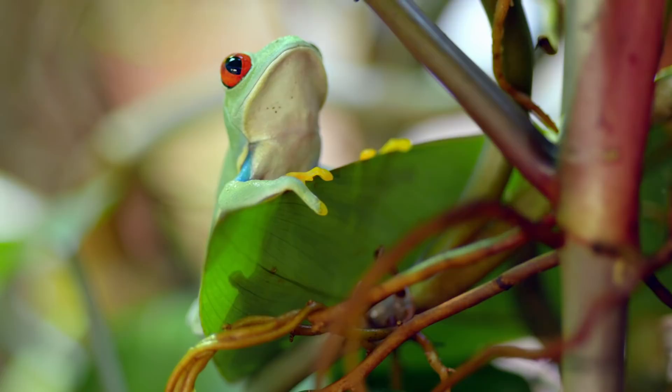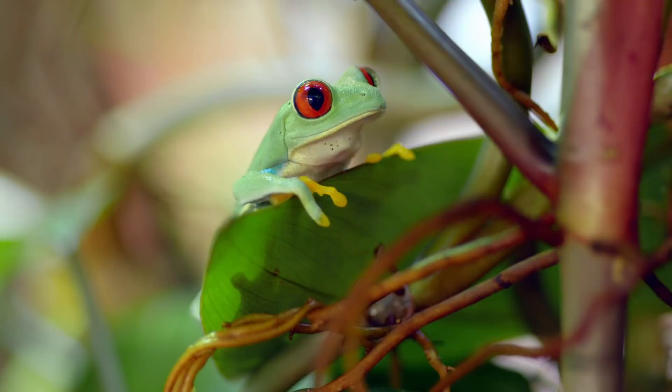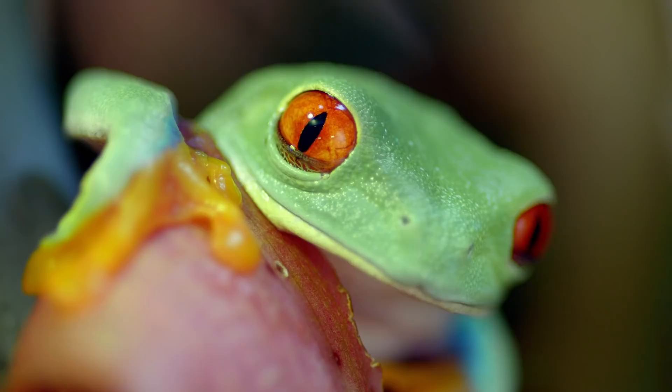Unlike its dart frog cousin, the red-eye tree frog isn't poisonous, but it has a strategy to fool predators. The frog is normally camouflaged in the lush green canopy of the Central American rainforest, but it's hiding something. If approached, it will suddenly open its huge red eyes, hoping to startle birds or snakes and make them second-guess their choice of prey.